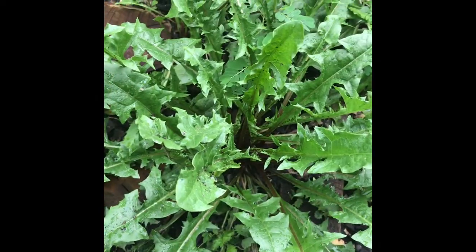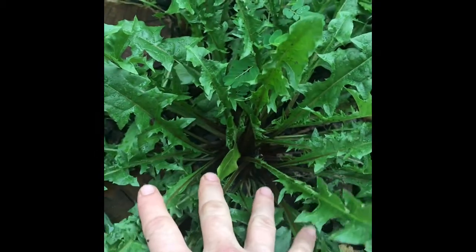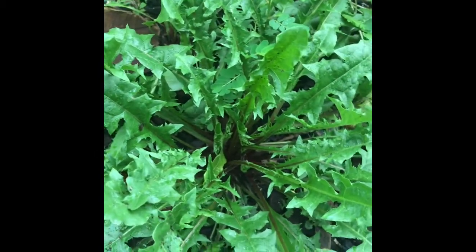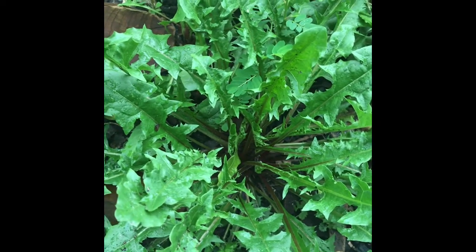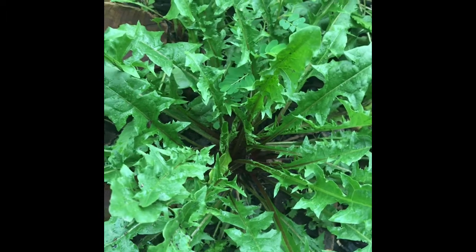Here is one of my dandelions. As you can see, it is doing very good and it's not flowering right now, but it was earlier in the summer and I ate the flowers — they were really good too.